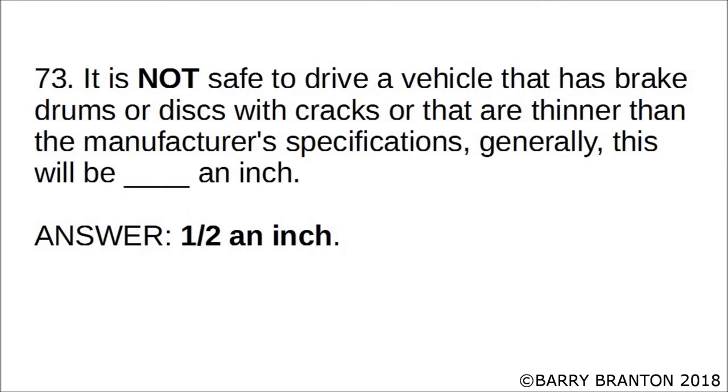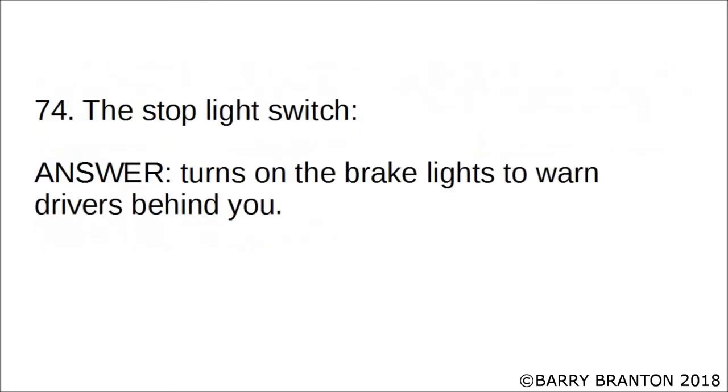It is not safe to drive a vehicle that has brake drums or discs with cracks, or that are thinner than the manufacturer's specifications. Generally, this will be one half of an inch. The stoplight switch turns on the brake lights to warn drivers behind you.